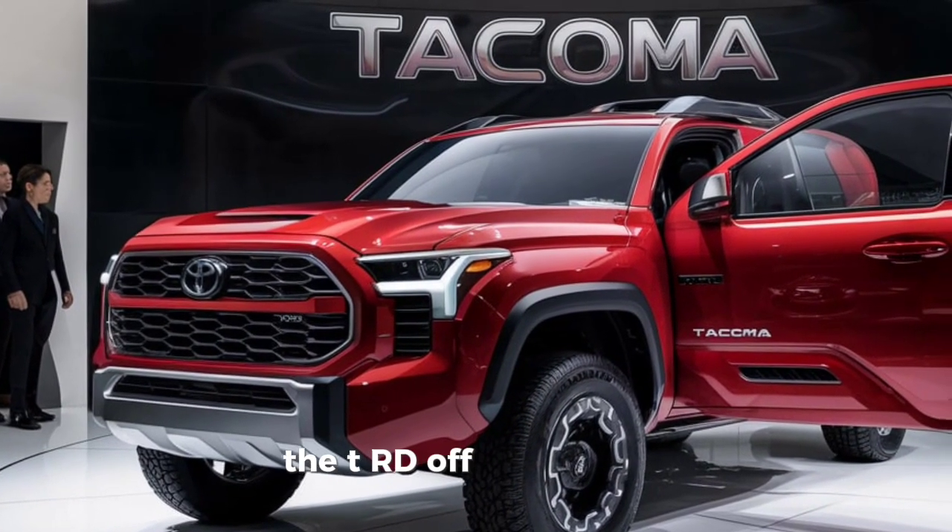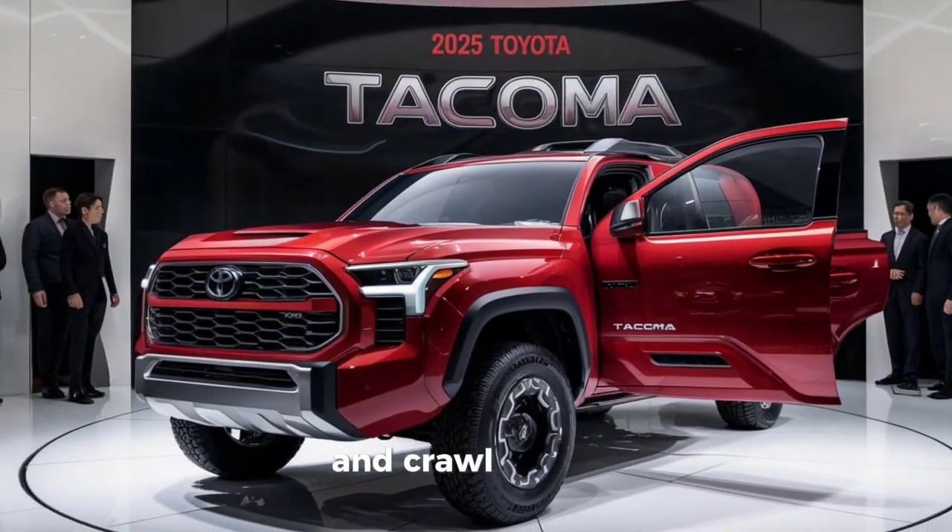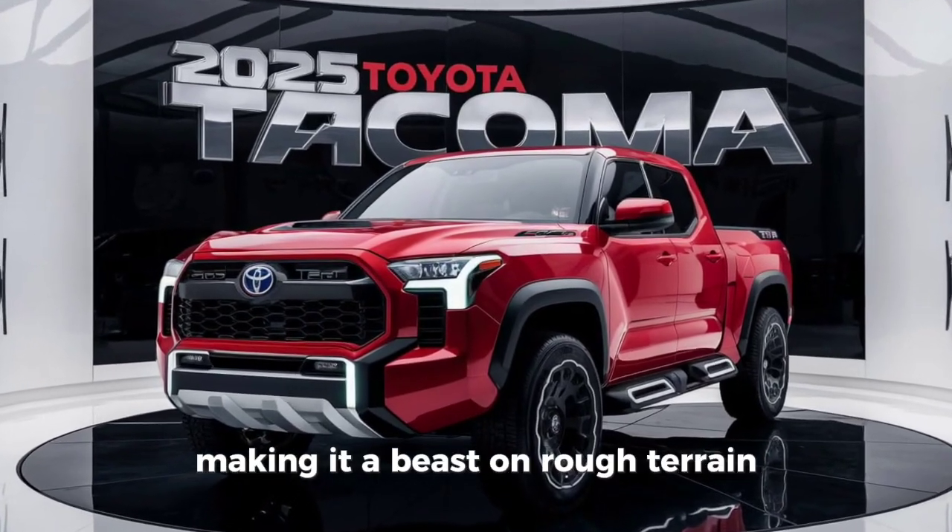The TRD off-road model includes a multi-terrain select system and crawl control, making it a beast on rough terrain.